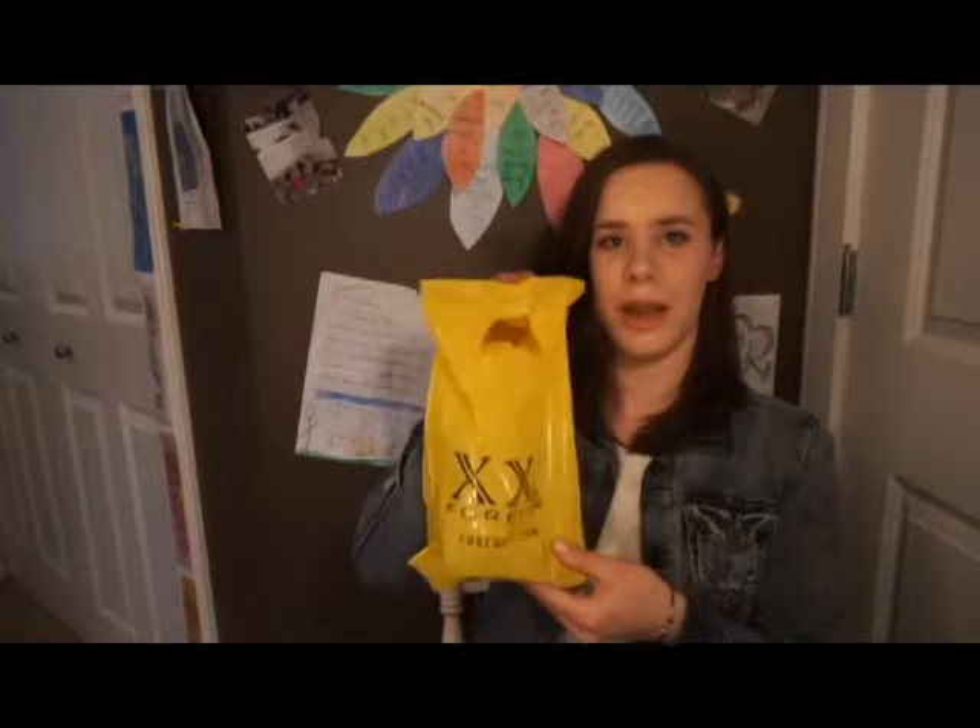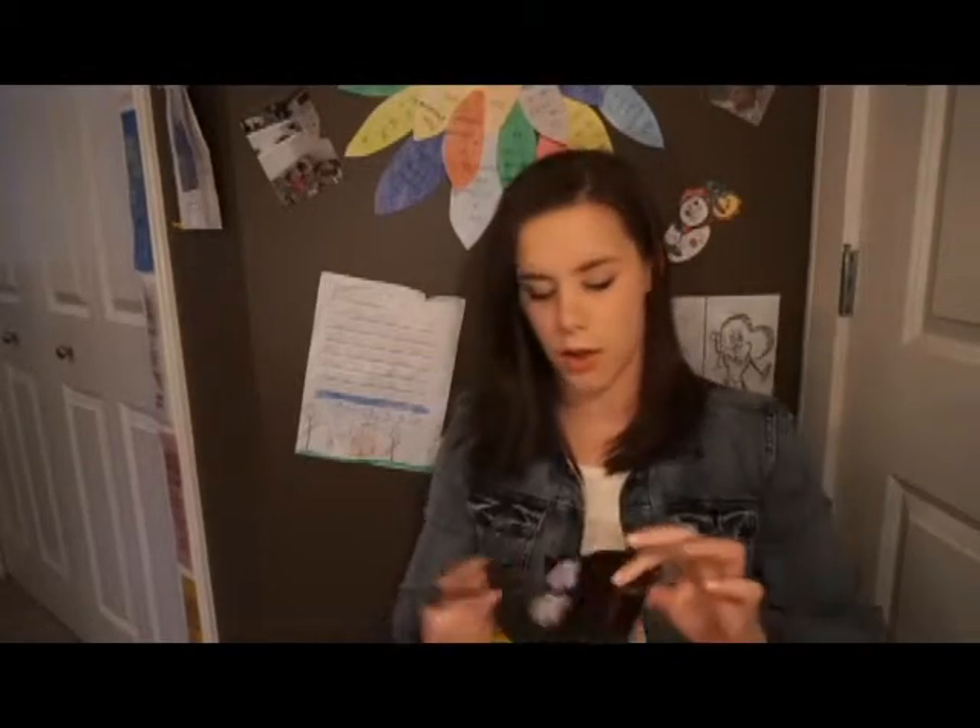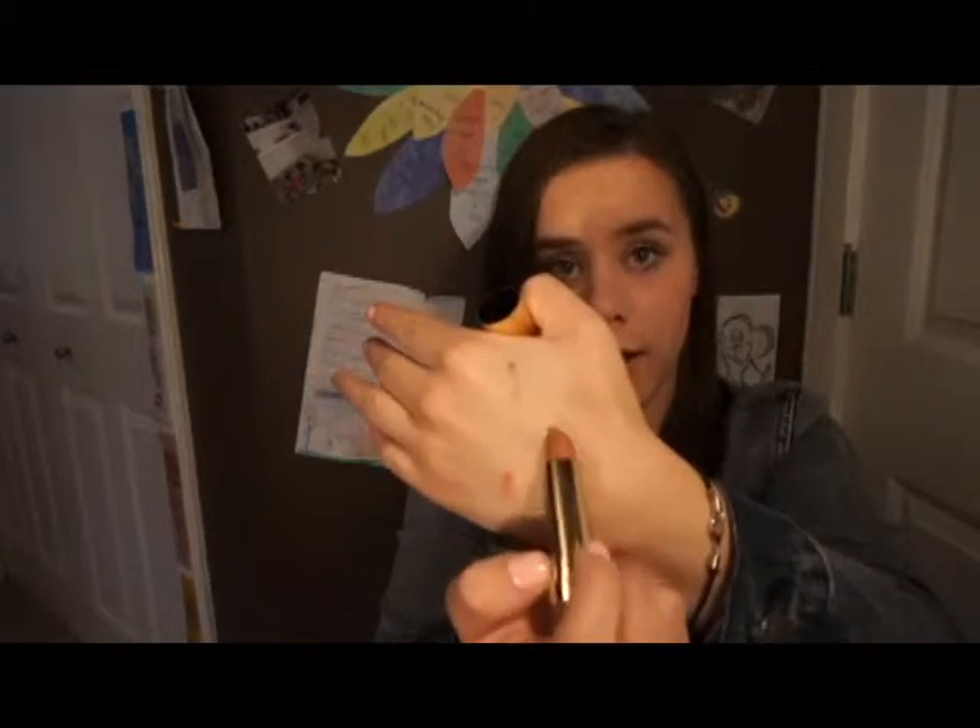The last place I went is Forever 21, where I just got two makeup things. First, a pair of false eyelashes — I have another pair but I've never used false lashes, so I wanted an extra pair to test with. I'll keep you updated on how that goes. Also, I don't own a nude lipstick at all, so I got a really cheap one — if I like the color I'll get one from MAC. I got the color Cream Oatmeal Beige. It's a pretty basic nude.